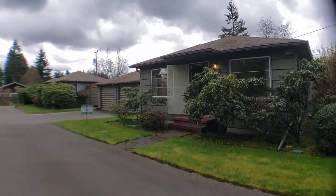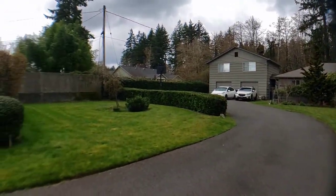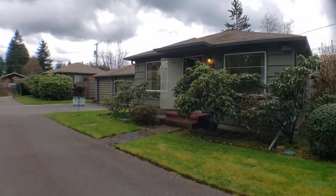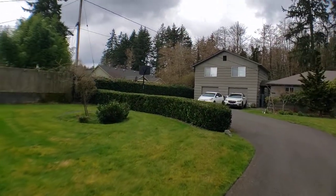Hello, this is Amanda with Olympic Rentals. Today we're going to be taking a look at 1219 Bing Street Northwest in Olympia. This is a one-bedroom, one-bath standalone cottage, about 520 square feet, as you can see with a nicely landscaped side yard.